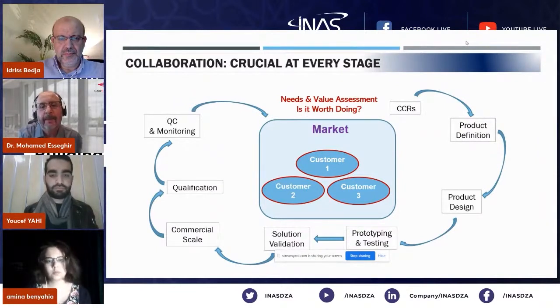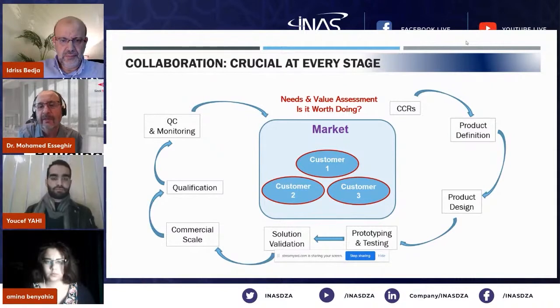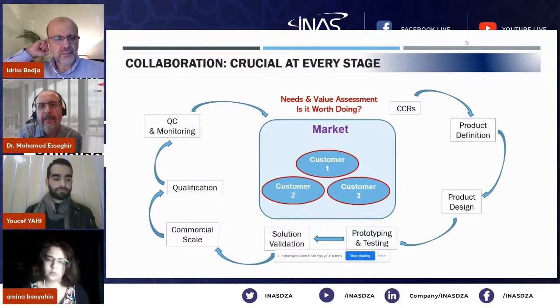Number one: anybody who develops products — these products have to be developed for a reason. That means there is a market for whatever is being developed. Because it's very costly, the cost is very high, and it can take multiple years to develop a new product. It goes through different phases with a lot of resources, so the very first question is: why are we developing a product?